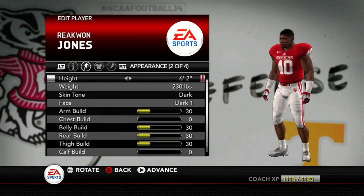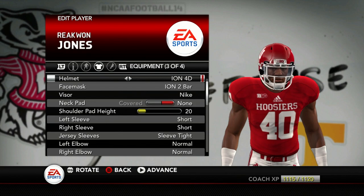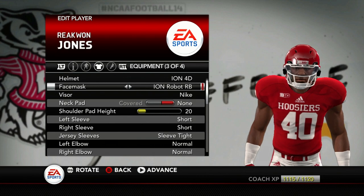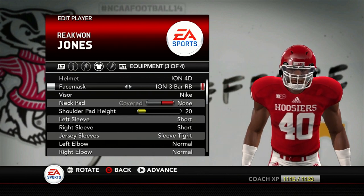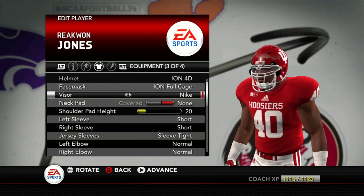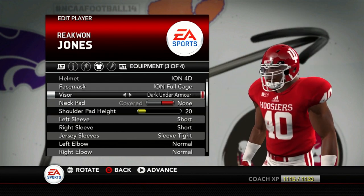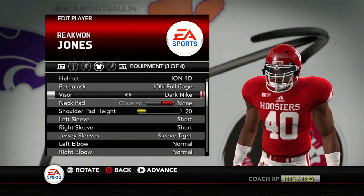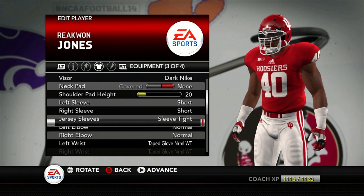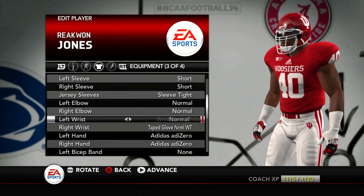He is a linebacker, so let's give him a nice helmet here. Let's make him look like a bulldog. Iron 4D — I kind of like the full cage here. Let's make him look kind of scary. He does have a visor right now, let me see what other visors he has. Should we give him a dark Nike? Looking pretty good there. He's got these little wristbands here — let's actually take these off.